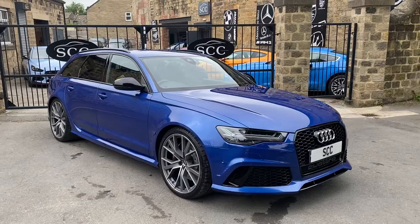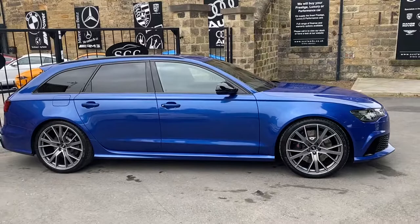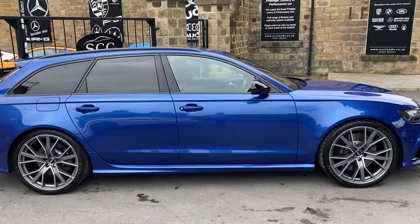Good afternoon, welcome to SEC in Leeds, West Yorkshire — a walk around of a new car in stock. This is a 2017, 17-registered Sepang Blue pearl effect Audi RS6 Performance.